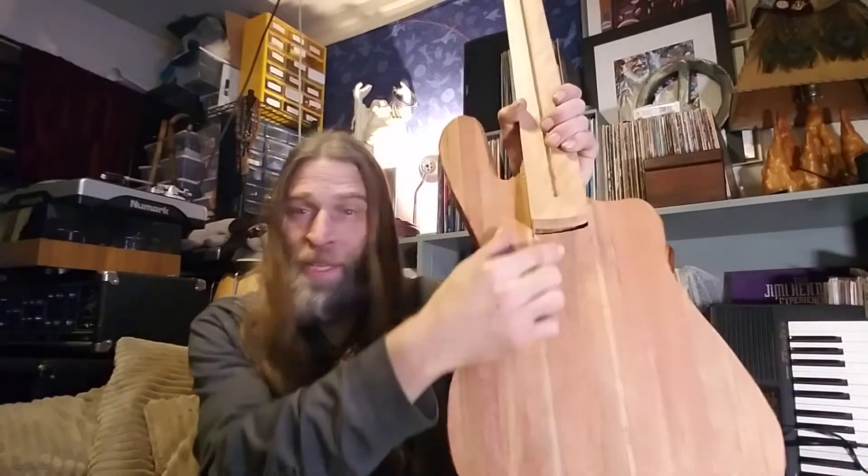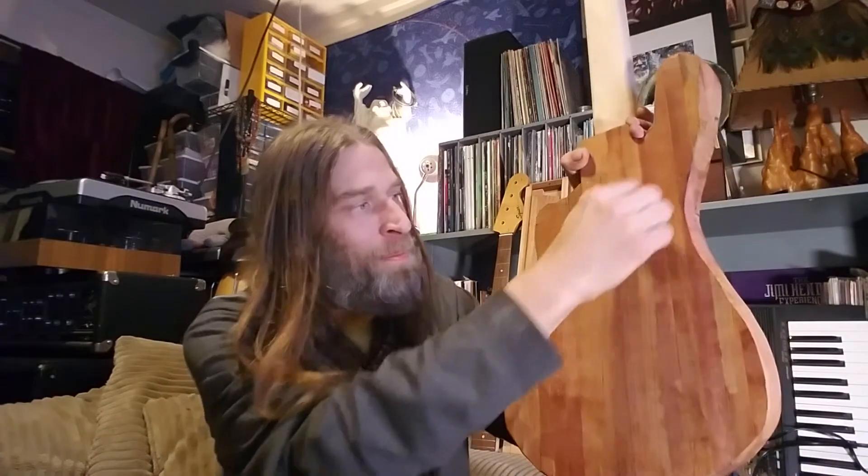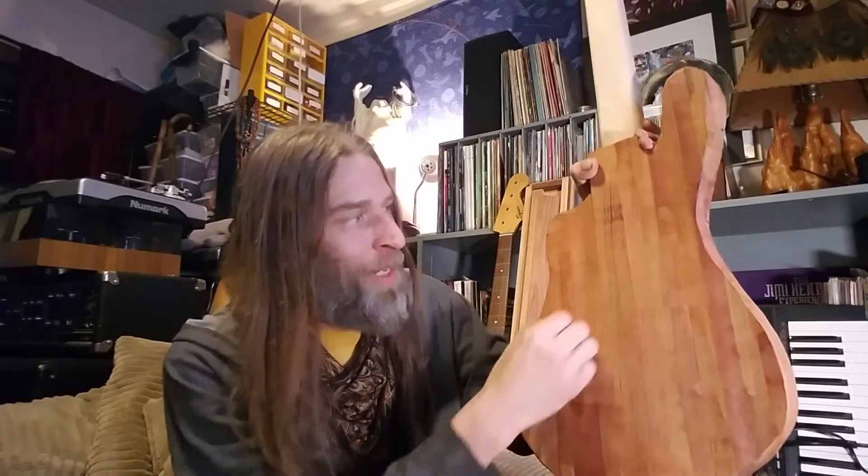It'll be routed out for whatever different controls I want. I'd also like to route out a long channel around the back to take some of the weight out — but man, it's heavy and it's a lot of work to router out this solid material.